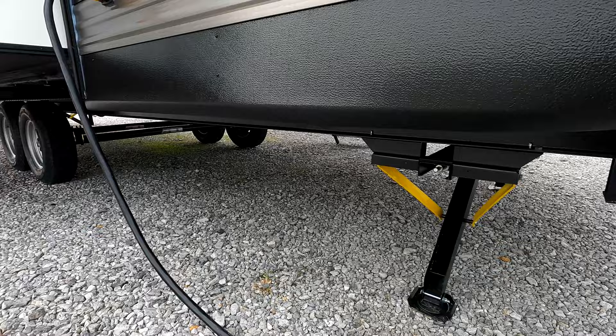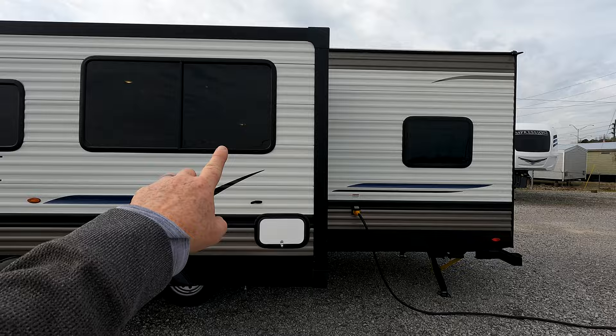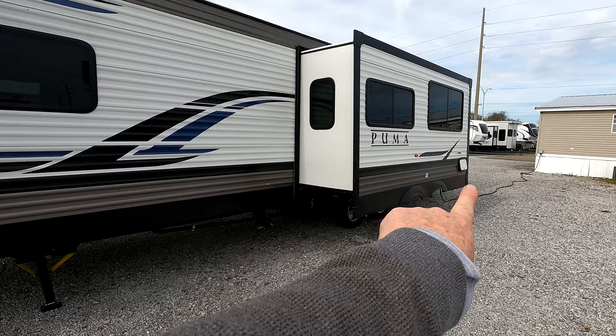Coming around, you've got a rack and pinion slide — unlike some other models we carry that have a cable-driven slide. 80% tint on all your windows, and these are breeze windows. I'll open those up once we get inside to show you how much cross breeze you could have. Sewer connections — you've got one, so you're not bouncing back and forth with multiple hoses. All the pull handles are also located right over there.